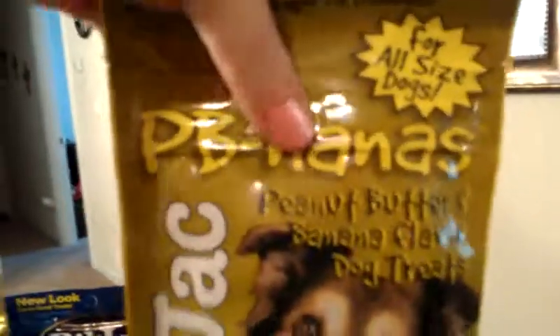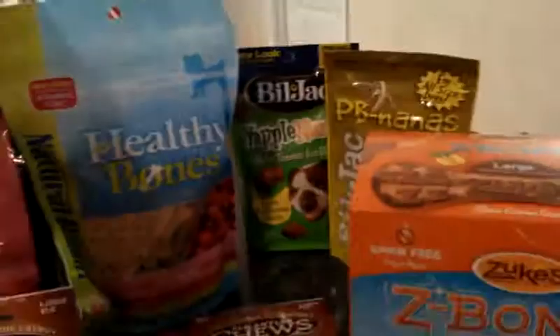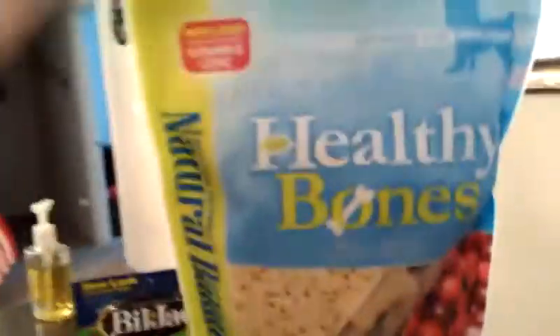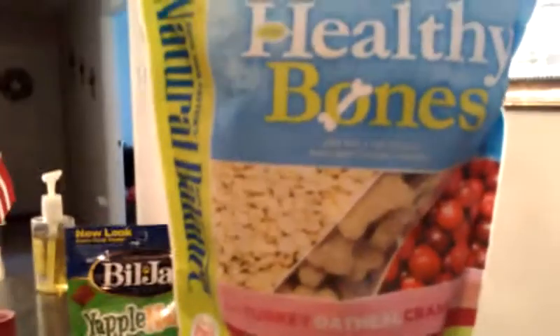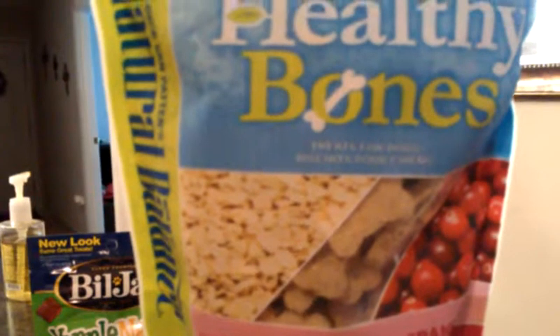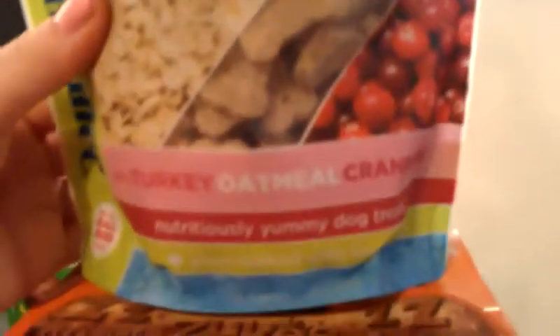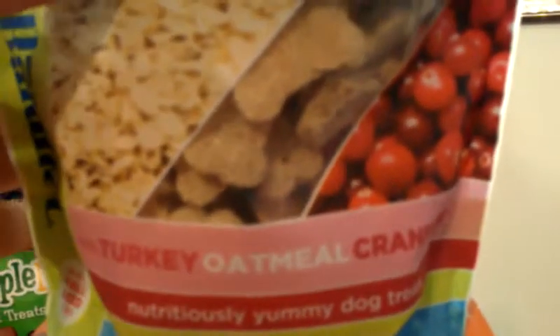These were ridiculously cheap — everything on their website was probably half of what I would have paid in the store. They also had some Natural Balance Healthy Bones, and these are treats for dogs. It is the turkey oatmeal cranberry flavor. These looked like some fairly healthy dog biscuits.